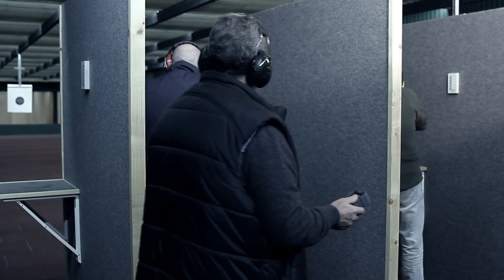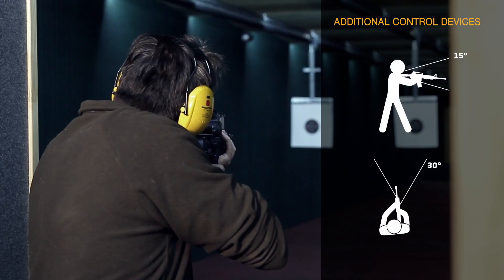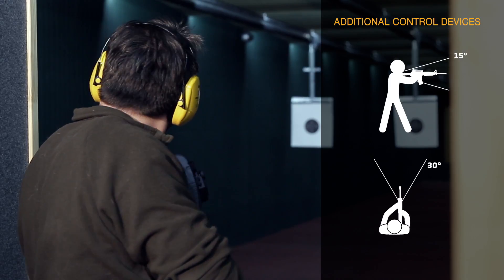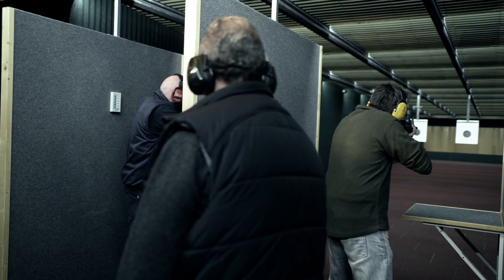The system can also be equipped with additional control devices preventing the user from using the gun in potentially dangerous situations — circumstances which would be automatically detected by the system without the controller user's operation.